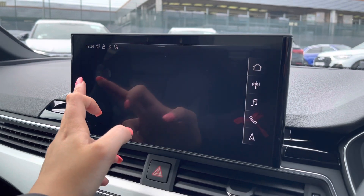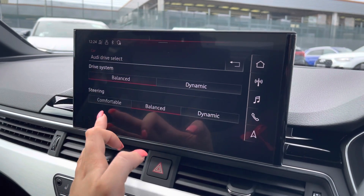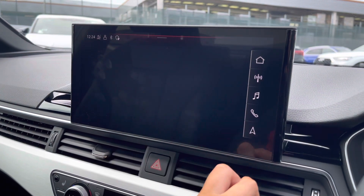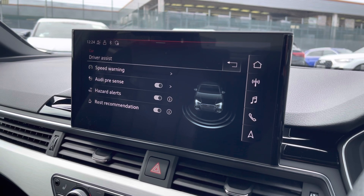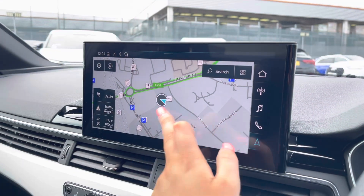The car settings feature Audi Drive Select, allowing you to adjust from comfort up to dynamic, as well as individually adjust the drive system and steering. Moving over, we've got the driver assist which comes with speed warning, Audi presets, hazard alerts, as well as rest recommendation.